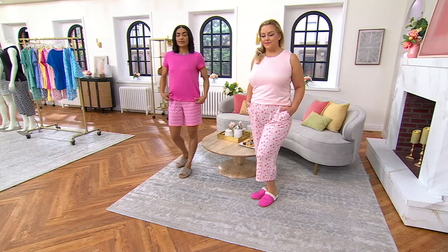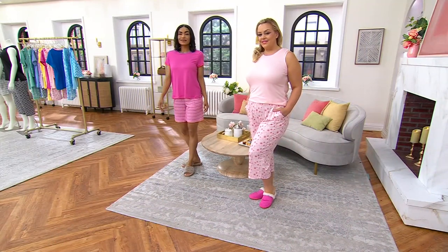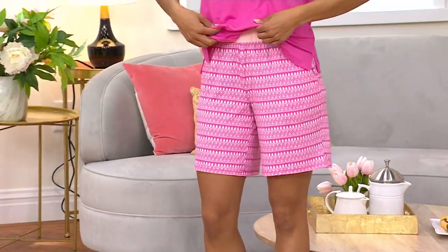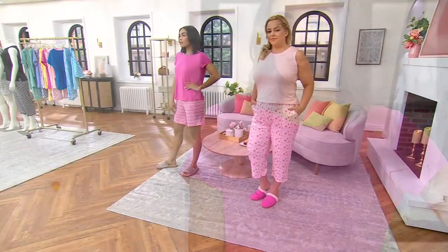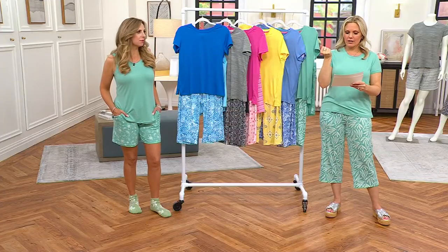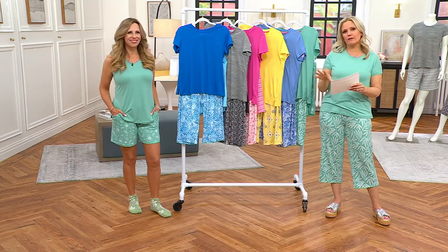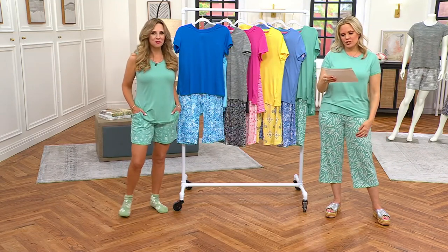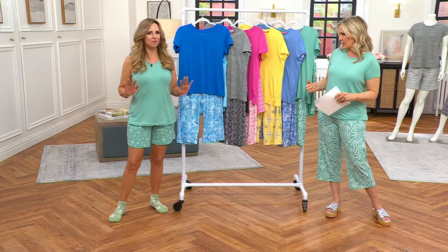Bridget is 5'7", wearing the large in the lighter pink. Ashley is 5'7" in the extra small, and they are wearing the Perfectly Pink. We have sizes extra small through 5X in petite, regular, and tall. The petite — which both of us are wearing — the pants have an inseam of 21 inches and the shorts are 7 inches. The regular — which the models are wearing — is 21 inches in the pants and 8 inches in the shorts. The tall is 24 inches in the pants and 10 inches in the shorts. Proportionately, your shirts will go longer as well — everything is proportional.